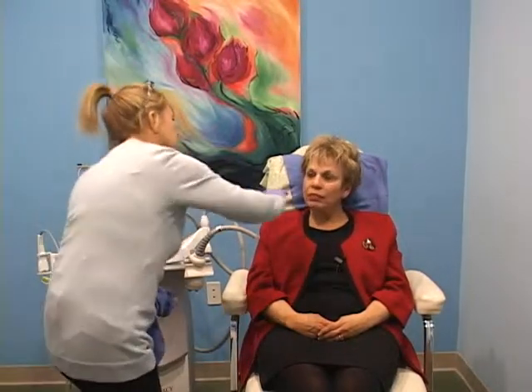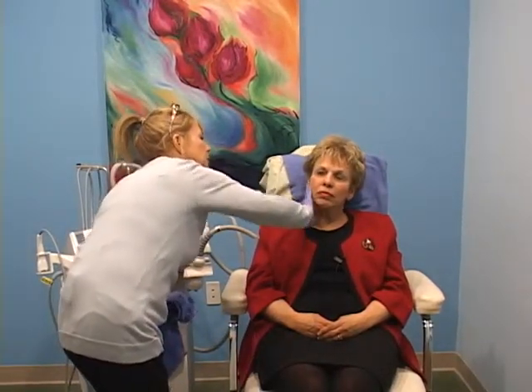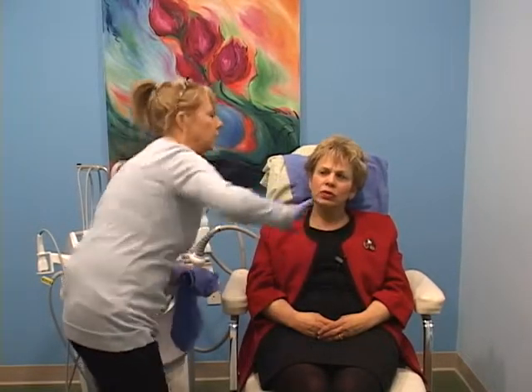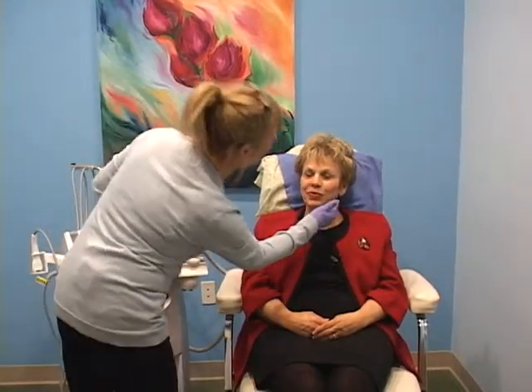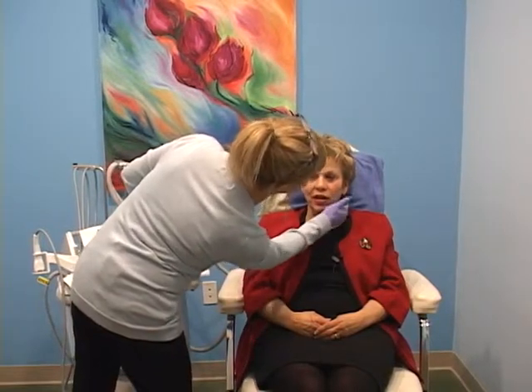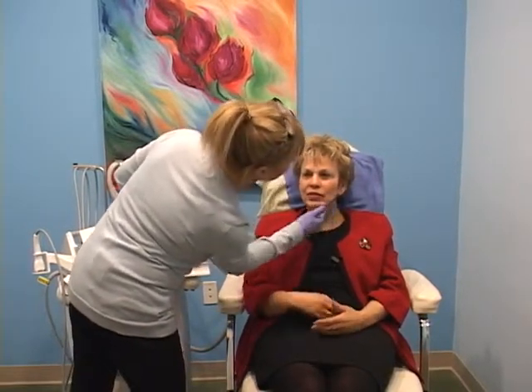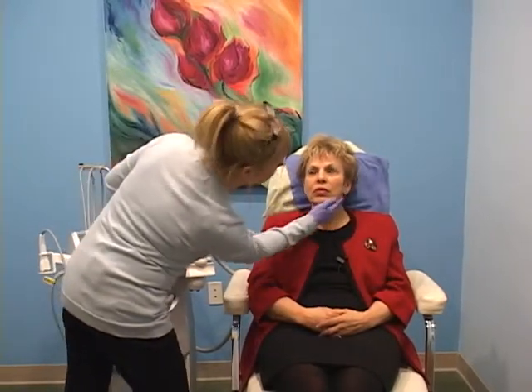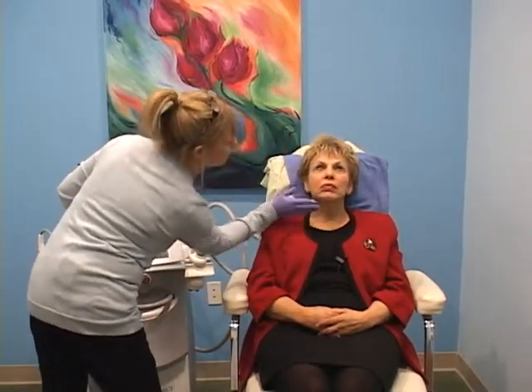I'm going to put this glycerin on, and that's just going to help the machine to glide across your skin. Is it almost like a scanning tool? Like an ultrasound — like it glides around? Yes, this is just going to help the machine so it doesn't directly touch your skin.